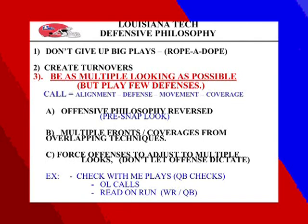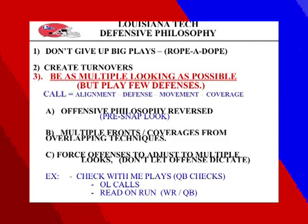We want to create turnovers — we were sixth in the country. You have to work very hard on running to the football; every once in a while a play will pop and you've got to get there and punch the ball out or intercept. Number three: be as multiple-looking as possible, but play as few defenses as possible. Most offenses give you multiple looks, motions, and shifts but run very few plays. Our philosophy is to do the same thing — force them to minimize their offense by giving them multiple looks while running as few defenses as possible through shifting and motioning our line and linebackers.